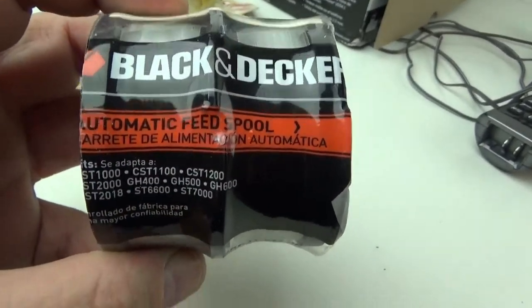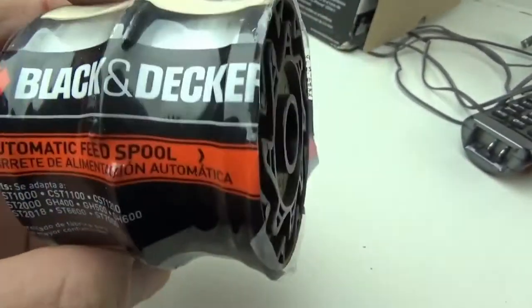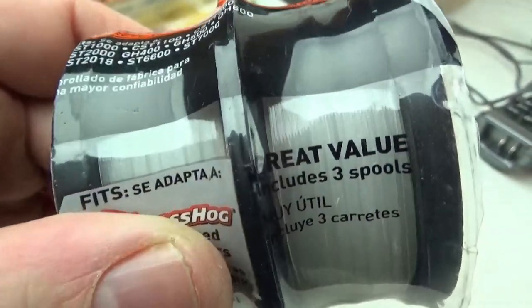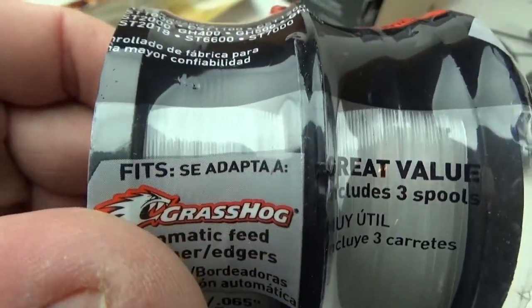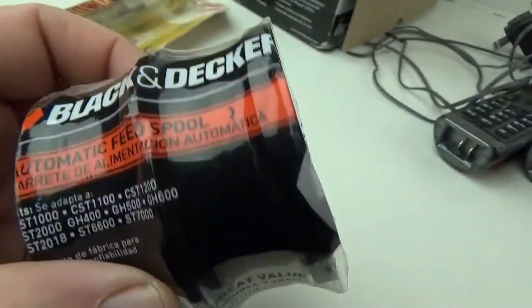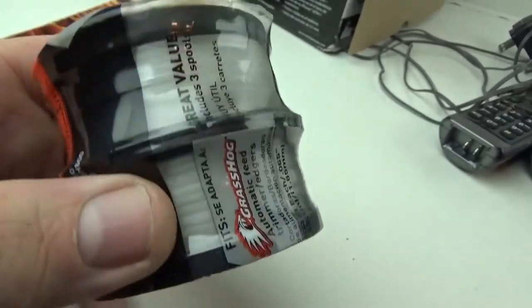I also got this little spool of Black & Decker — it's some kind of Grasshog, probably for a weed whacker. I think it used to have three packs in it but it just has two now. But I think I could probably get about $8 for this.